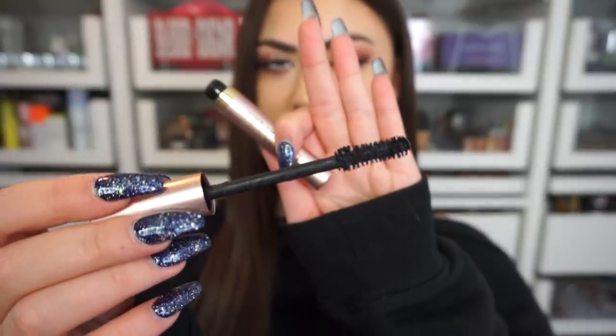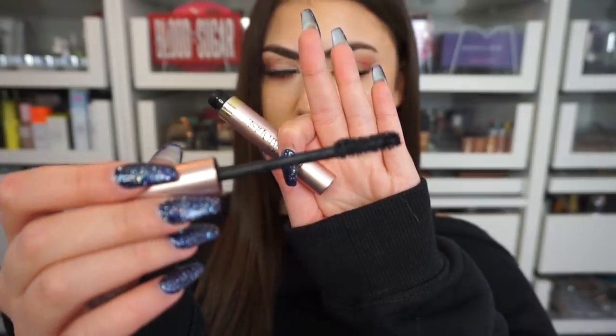Since my Hourglass mascara is on its last leg and my Telescopic also needs repurchasing, I tried a drugstore option in December based on fan suggestions. This is the L'Oreal Voluminous Lash Paradise mascara. The wand is fatter and the formula is a little more wet, but not the dripping-wet formula I hate. I've been loving wearing it on days without false lashes to make my lashes look like I am wearing them. It's affordable and a really great mascara — even though I'm late to the bandwagon.